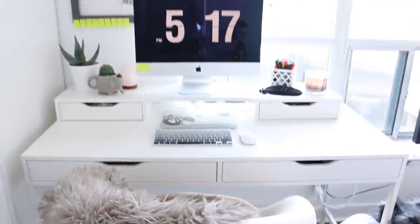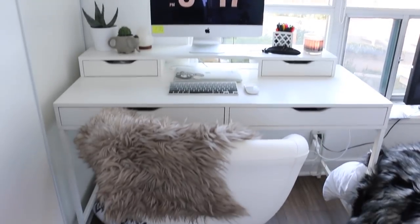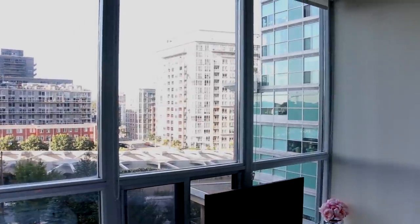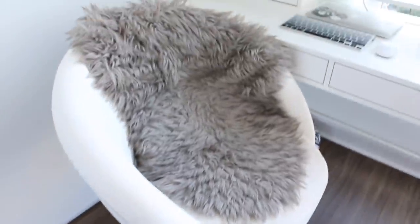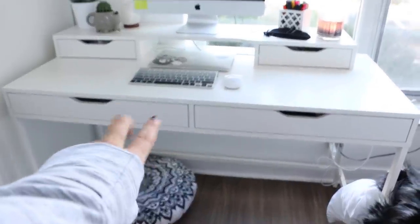First things first, this is obviously the desk area. I work from home, so my desk area is quite important. I decided to put my desk in my bedroom just because I wanted it in a more central area, plus I could not beat this view. This is the computer chair I got from Ikea — I'll link it down below — and I just threw this fake fur throw I got from HomeSense over it. It's cute, cozy, and white, so it fits the whole theme.